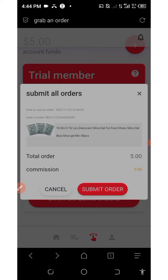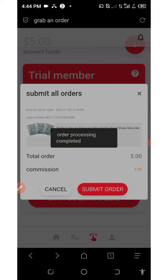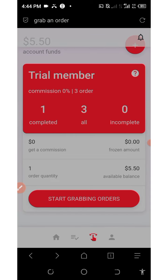You'll see 'Successfully grabbed this order' and then you click on the submit button. Once you click submit, the order is successfully submitted. That's one order done for today — let's grab another one. This is what you'll be doing until you complete all the orders for today.